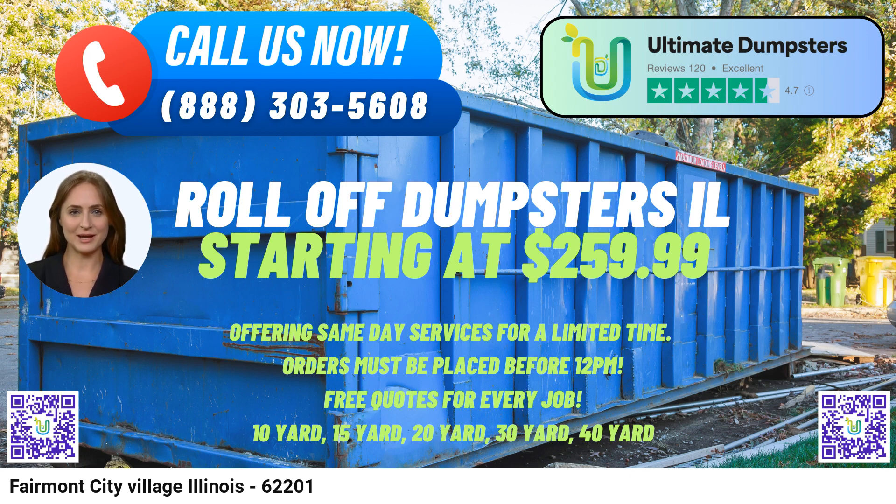Fairmont City Village, Illinois is a charming area known for its rich history and vibrant community. It offers a variety of recreational opportunities and cultural events for residents and visitors alike.